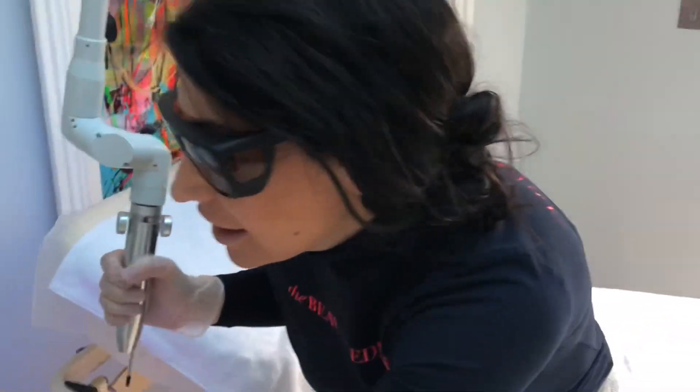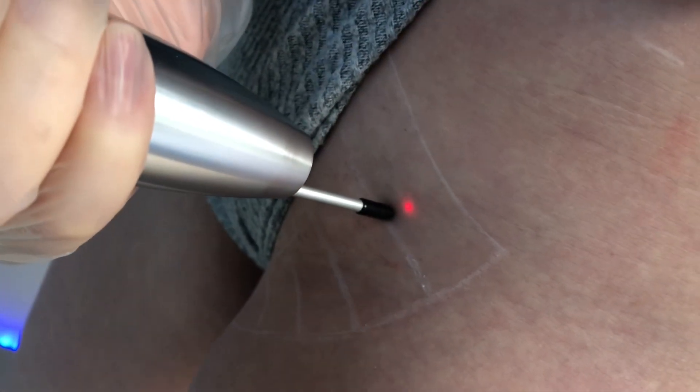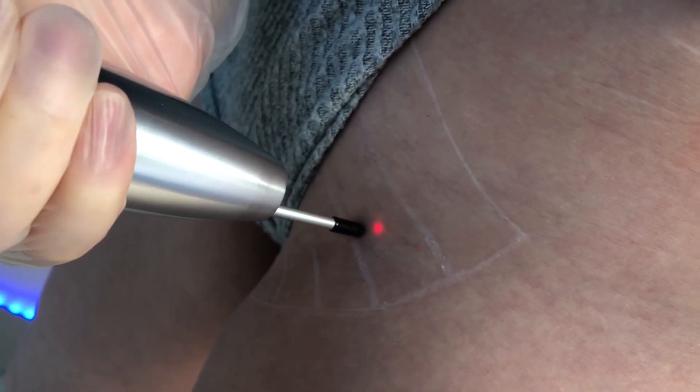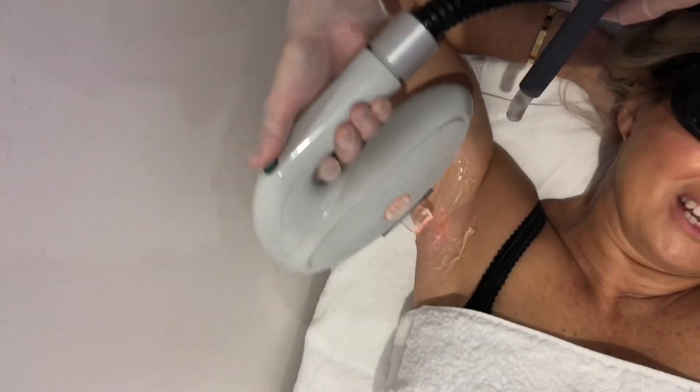Speaking from personal experience, laser hair removal hurts much less than waxing. Many of my clients compare it to the feeling of your skin being snapped by a rubber band, but it's also largely based on your personal pain tolerance and the area of the body being lasered.